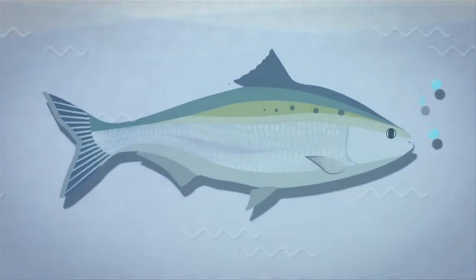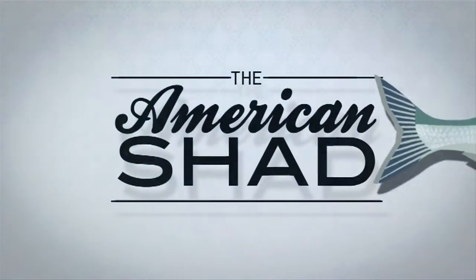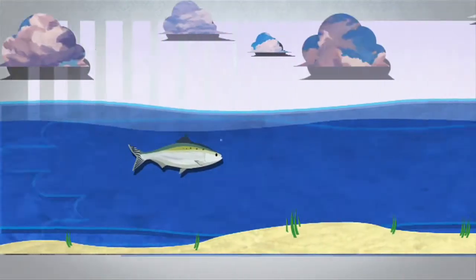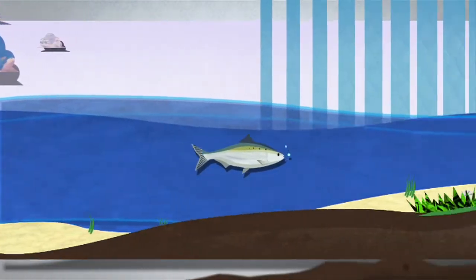This silvery fish with a row of dark spots across its back is called the American Shad. They typically live for about five years and spend most of their lives in the Atlantic Ocean.